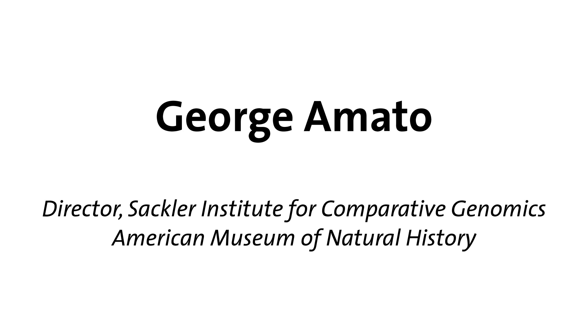My own research interests are in applying techniques in molecular biology to understanding threats to endangered species.